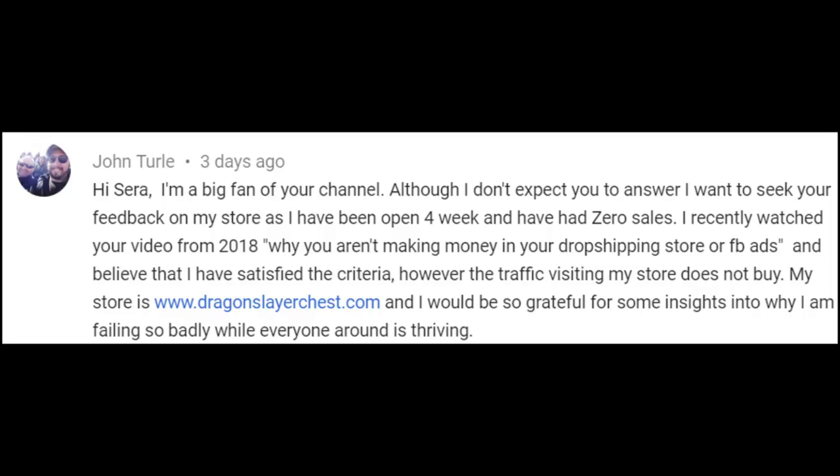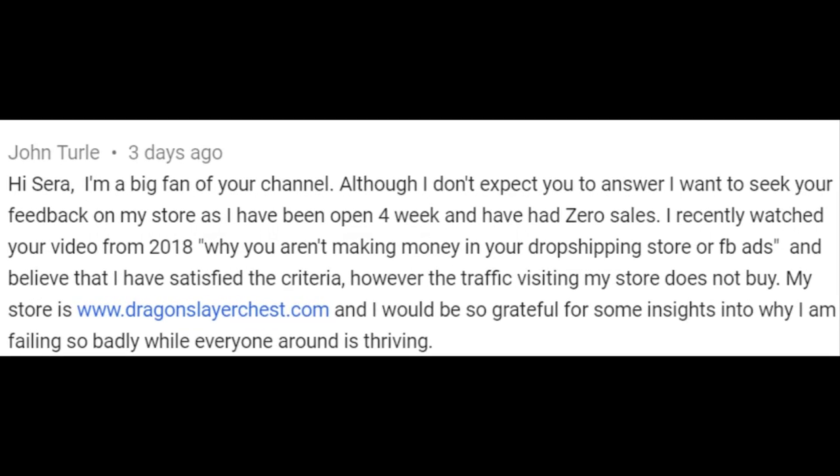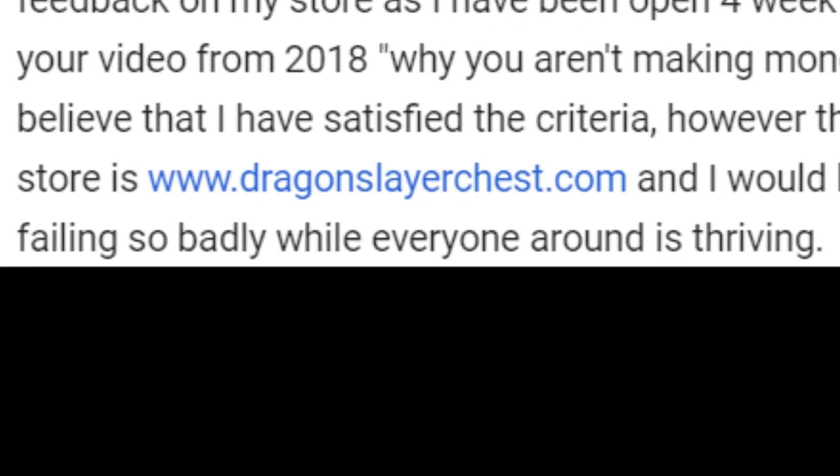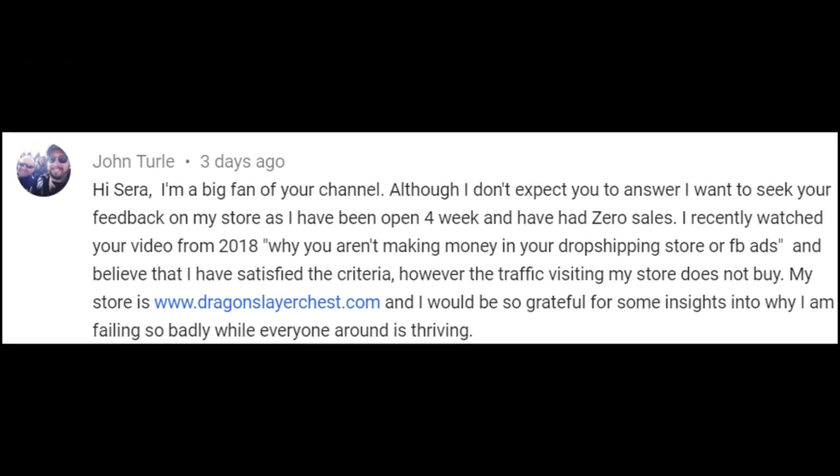Now, there is something that a lot of people often say to me: 'Sarah, I've followed all of your advice, but my store is still losing money. I don't understand why other stores are successful and mine is not.'